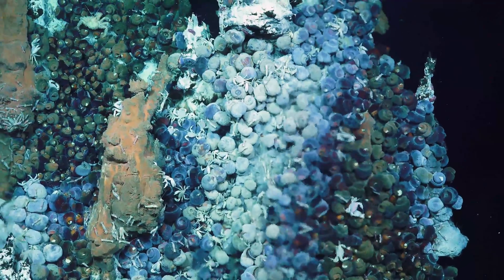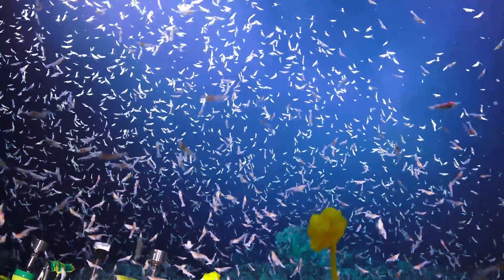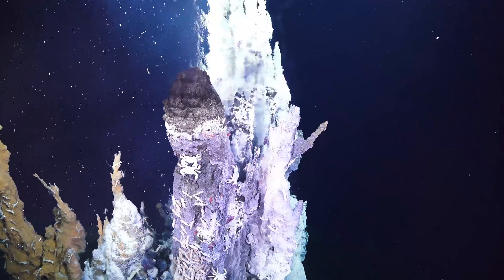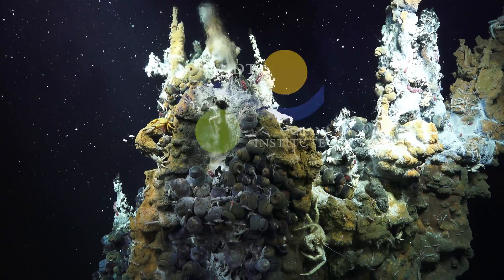Amazingly whole ecosystems are specially adapted to live in these environments with extreme chemistry, temperature, and pressure. One of our objectives in exploring these vent fields is to determine how they formed, why they're here, what species are at each vent, and how they relate to other deep sea vents around the world.